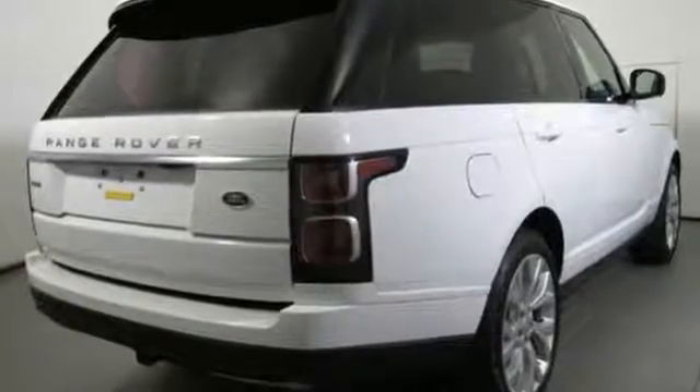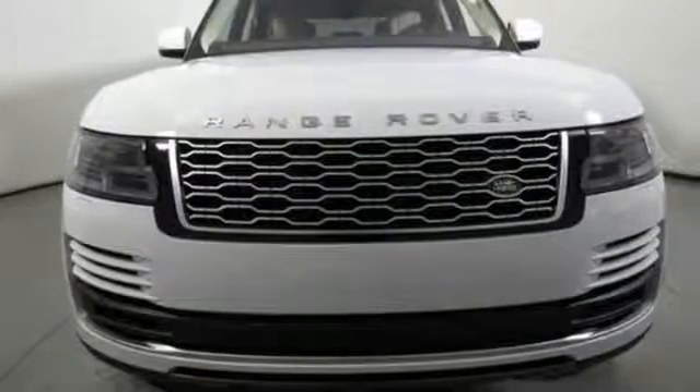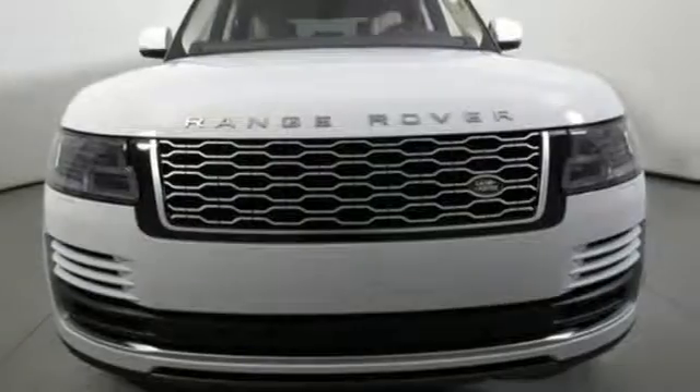Land Rover — versatility and capability on every adventure. See it for yourself when you take it for a test drive.